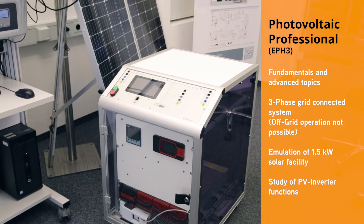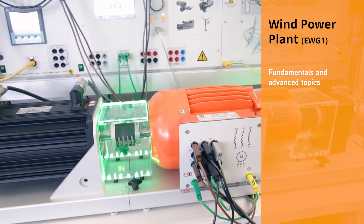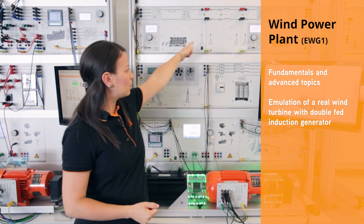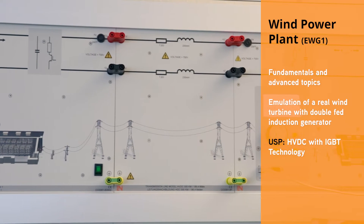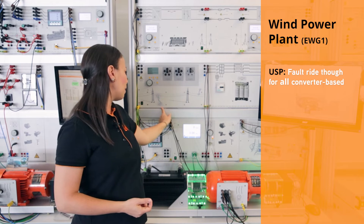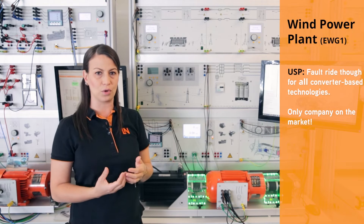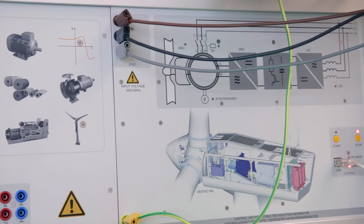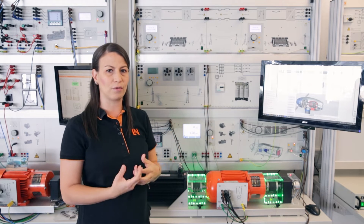At the end we can combine the photovoltaic system with a battery storage. I would like to introduce you to the new battery storage system, since the old device is no longer produced. Now we continue with the second renewable energy power source: the wind power plant. This setup is very special because it includes unique selling points of Lucas Nuller. First is the high voltage DC transmission line, using IGBT technology. The second module is the fault ride-through dynamic grid fault simulator, offered for all converter-based technologies. Third, you can combine all these systems together with the wind power plant to study the behavior of the grid under different faults and how to compensate them.